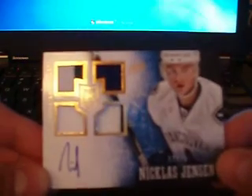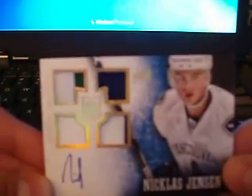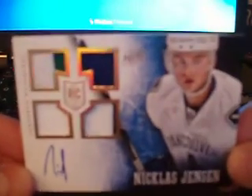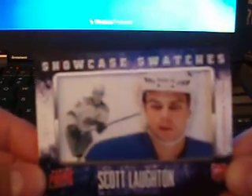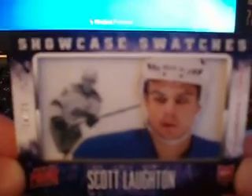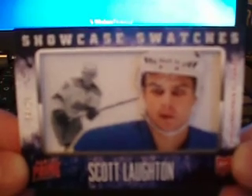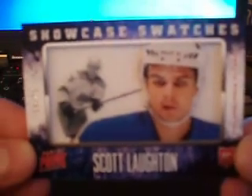And then we've got a rookie gold jersey quad — so we've got seam, jersey, fight strap, and patch of Nicholas Jensen for the Kinex, to 25. Next card is a showcase swatches shadow box of Scott Lawton for the Flyers, to 25. You've got a jumbo jersey behind the three-dimensional looking dual player shot. It's the shadow box variation, rookie to 25.